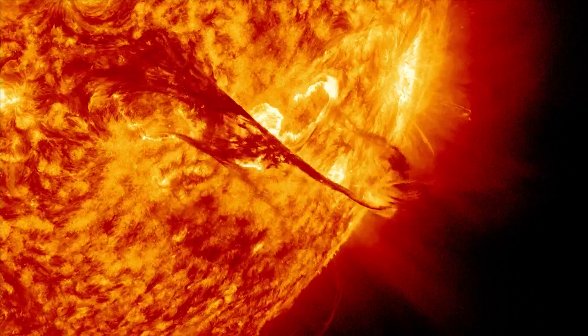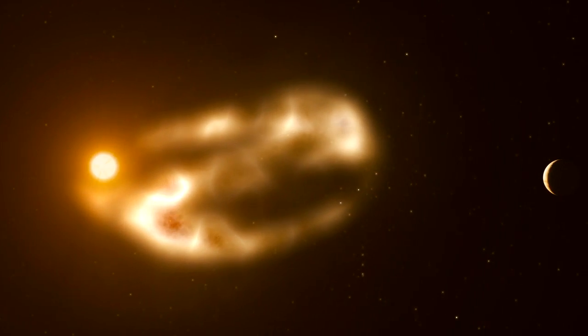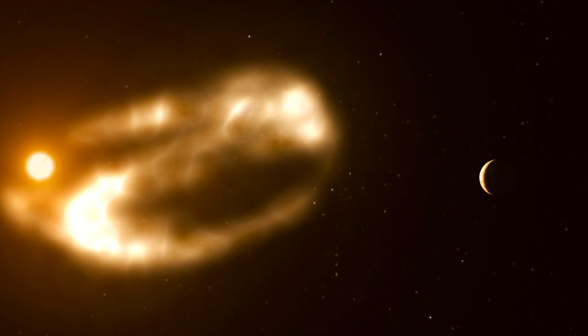We'll look for the composition, we'll look for how that composition changes with solar events like big solar flares and solar activity, and we'll do that for a whole Earth year on many, many orbits around Mars.